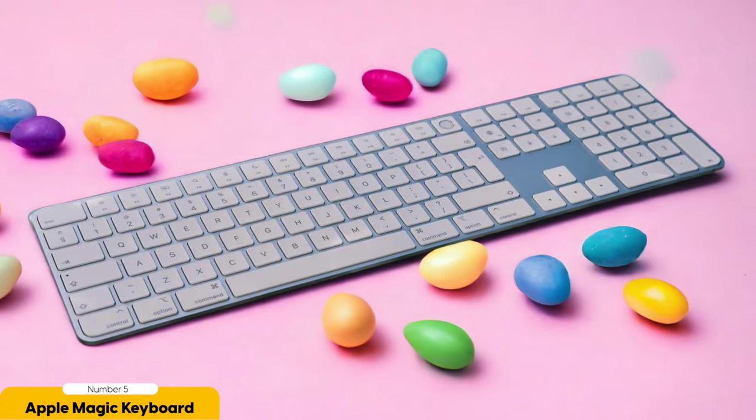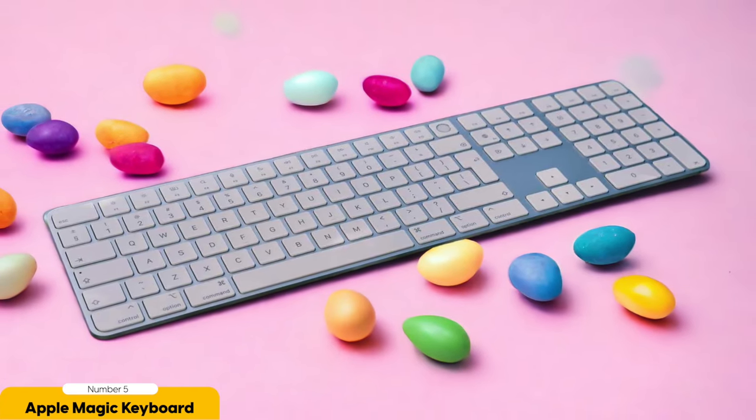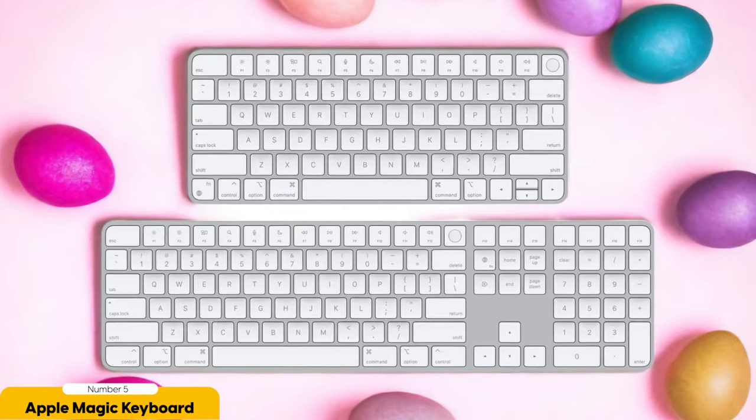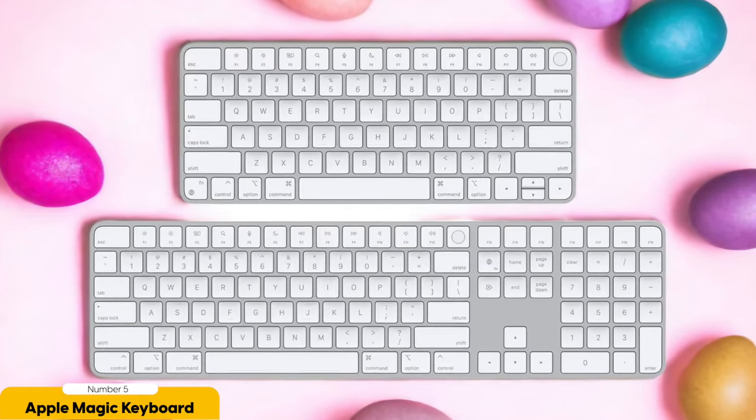But that's not all folks. The Apple Magic Keyboard also has a nifty feature called Universal Control. It's like having a magical wand that lets you control multiple Mac devices with just one keyboard. Switch seamlessly between your MacBook, iMac, and other Apple devices, and watch as your productivity soars to new heights. It's like having a personal assistant, but without the coffee runs.